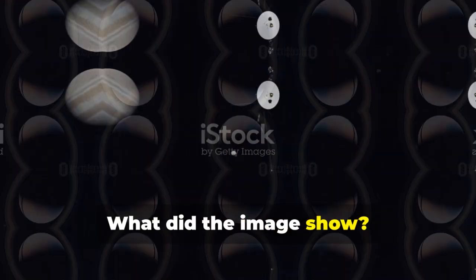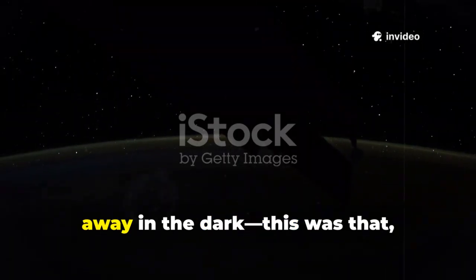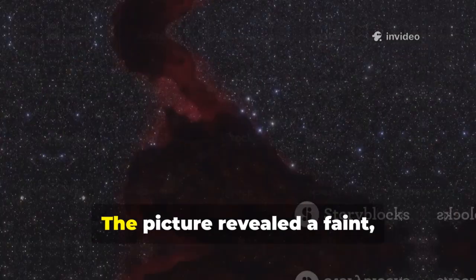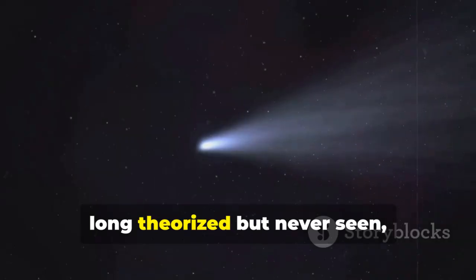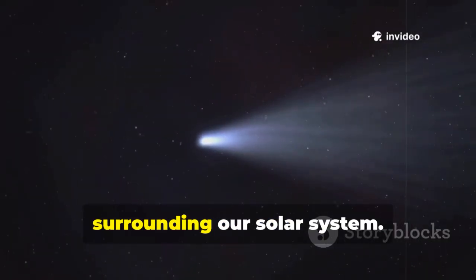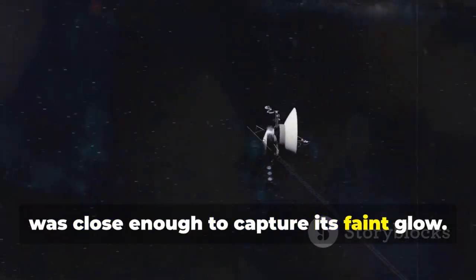What did the image show? It was a view looking back at our solar system from the outside. Imagine seeing a city's glow from miles away in the dark — this was that, on a cosmic scale. The picture revealed a faint, structured cloud of light: the edge of the Oort cloud. Long theorized but never seen, the Oort cloud is a vast sphere of icy comets surrounding our solar system. Voyager 2, after nearly 50 years, was close enough to capture its faint glow.